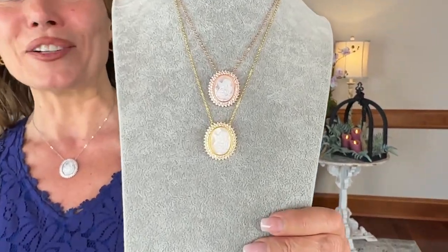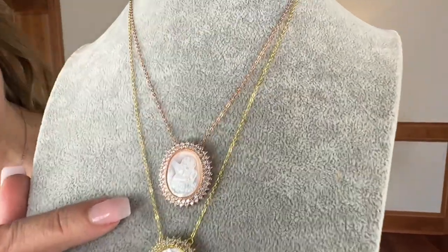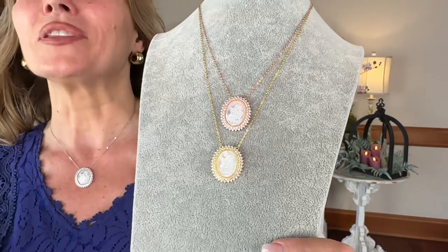This is one of the most beautiful necklaces. It's actually carved in mother of pearl — a beautiful little putti, a beautiful little cupid, a baby angel — and it's set in a gorgeous oval setting with two rows of pavé stones. It's your choice of rose, white, or yellow gold.